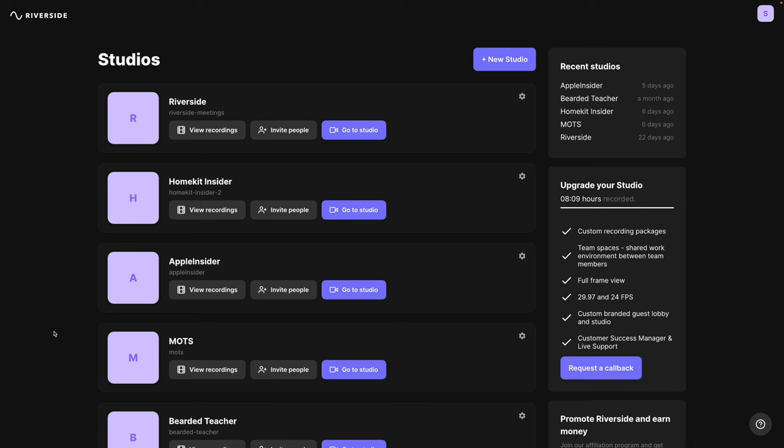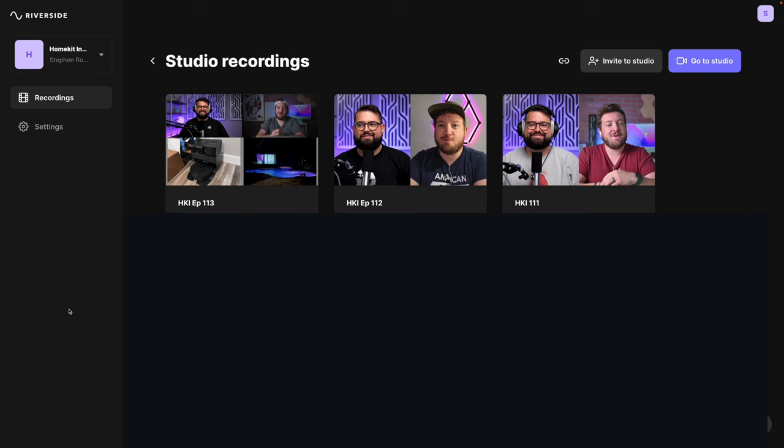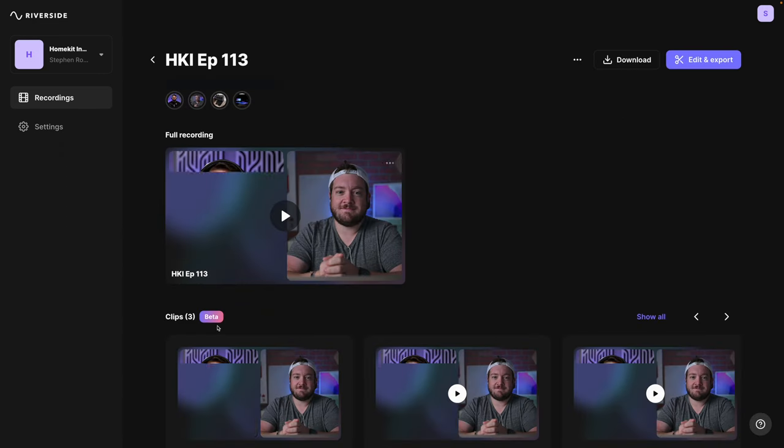Now let's say you've recorded your video podcast with Riverside. You can export that video to use as a video podcast and upload it to YouTube, directly to Spotify, or as vertical video for social media. Log into your Riverside studio, click 'View All Recordings' on the studio you used to record, then click on the episode or session that was recorded. From there, click the Edit and Export button.